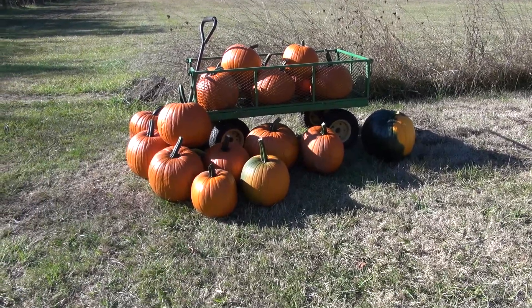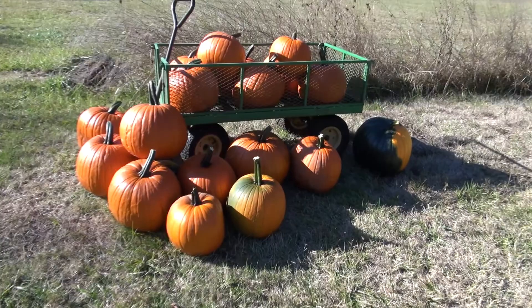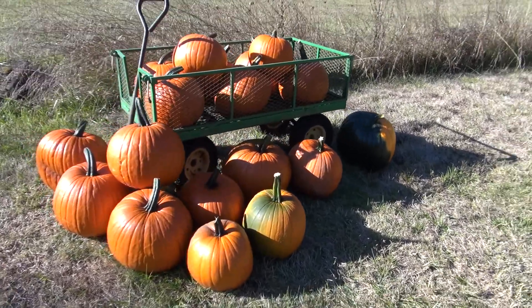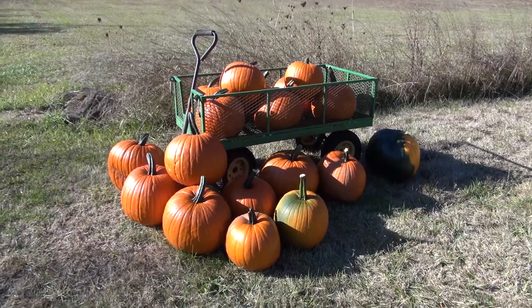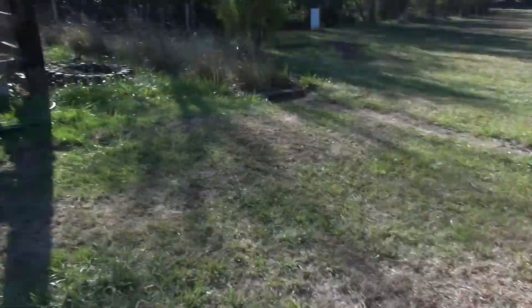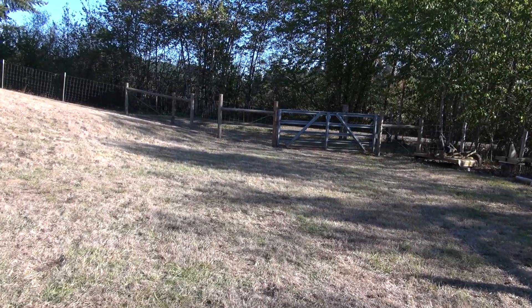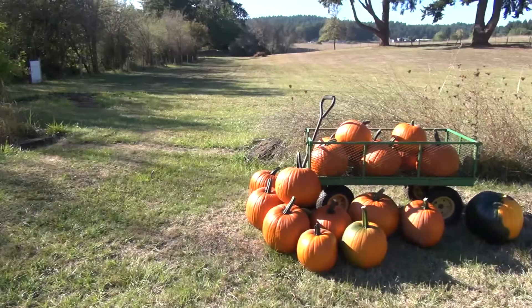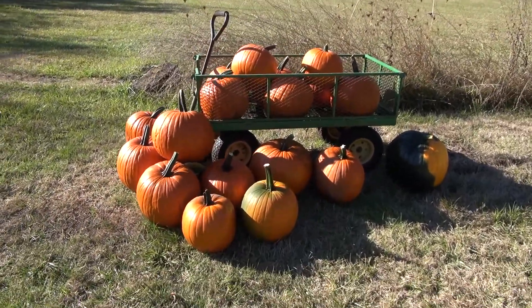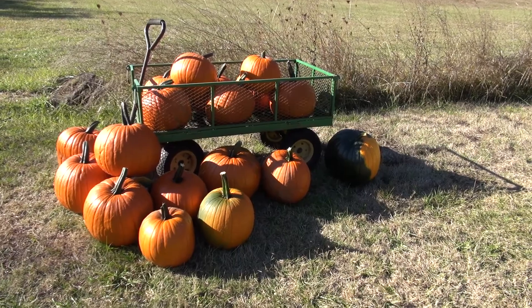Here's our pumpkins. We had actually — the real count was 21. And then some jackass yesterday ended up coming in, opening the gate, which was not locked but it was tied, and taking one of the pumpkins. These pumpkins are nothing special — they could probably get them for a couple bucks, but nope. Free is better.